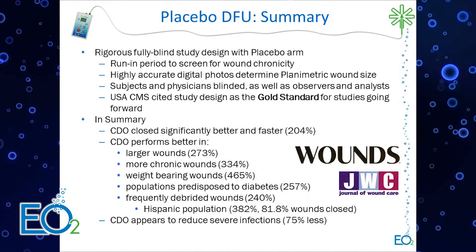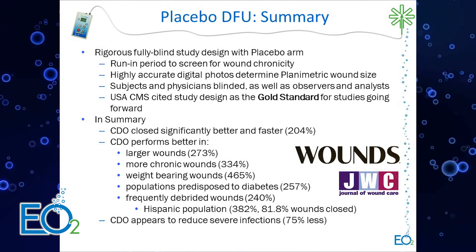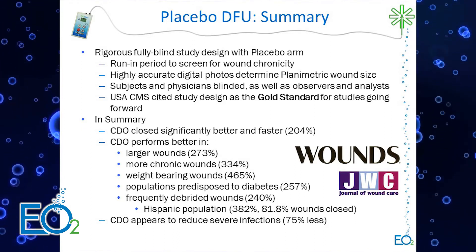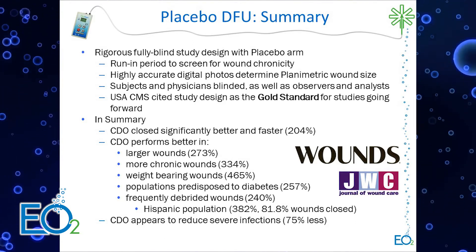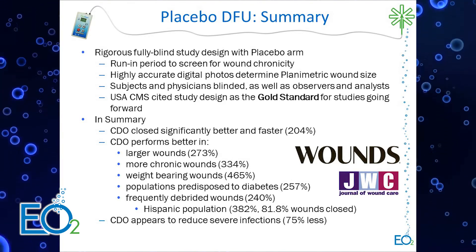This study was published in the Journal of Wound Care and more recently in Wounds. It was designed with the United States Centers for Medicare and Medicaid Services, which is our reimbursement agency, and they cited this as being the gold standard for how studies should be designed going forward.